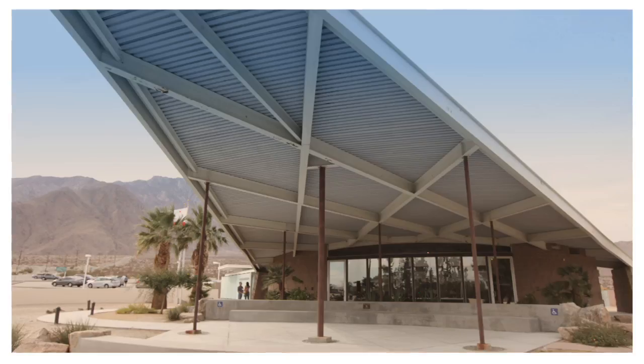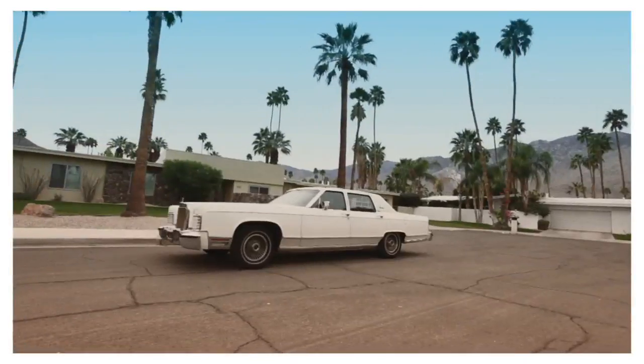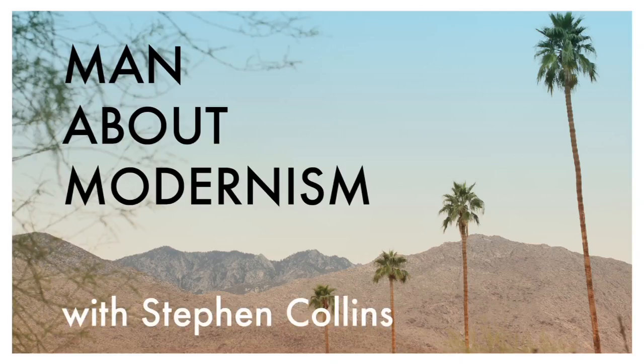Good evening, I'm Stephen Collins, your Man About Modernism, and this evening we're here at my home in South Palm Springs, in the very elegant neighbourhood of Indian Canyons. Come inside and have a look with me. Man About Modernism is a web series celebrating mid-century modern design, architecture and culture in Palm Springs, California.